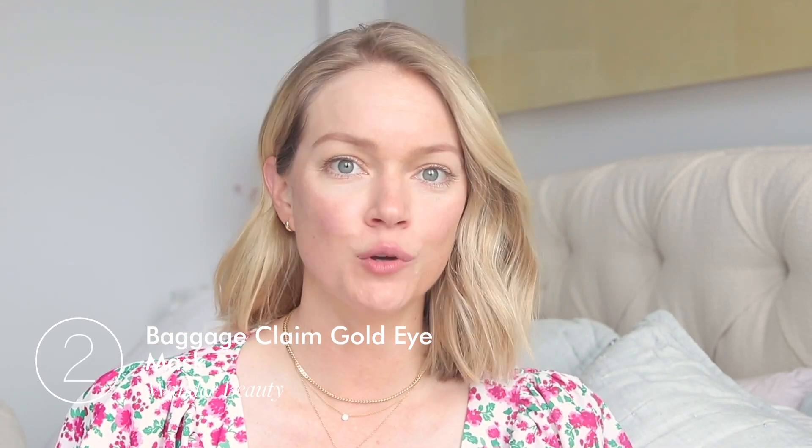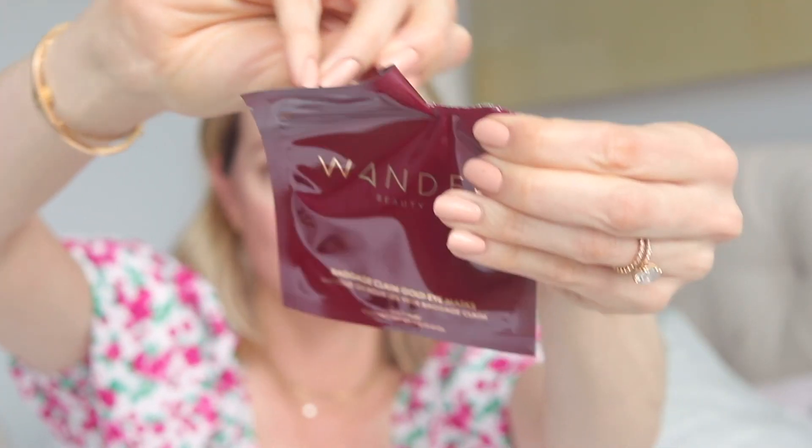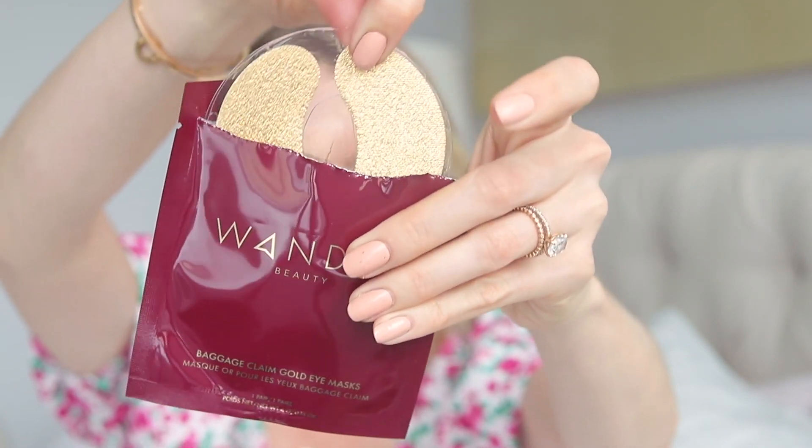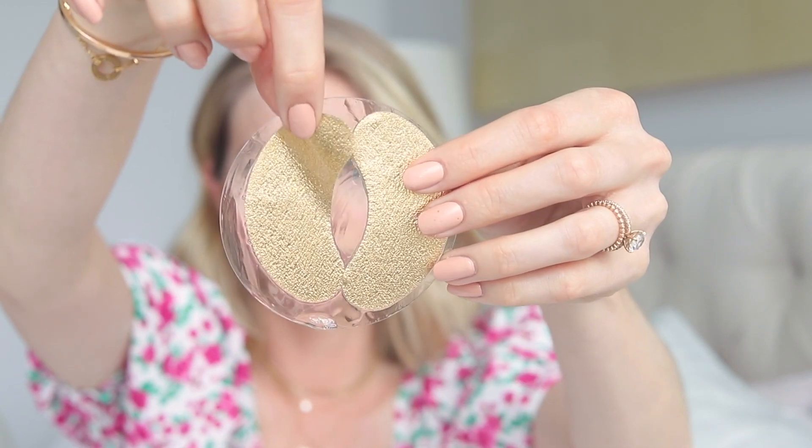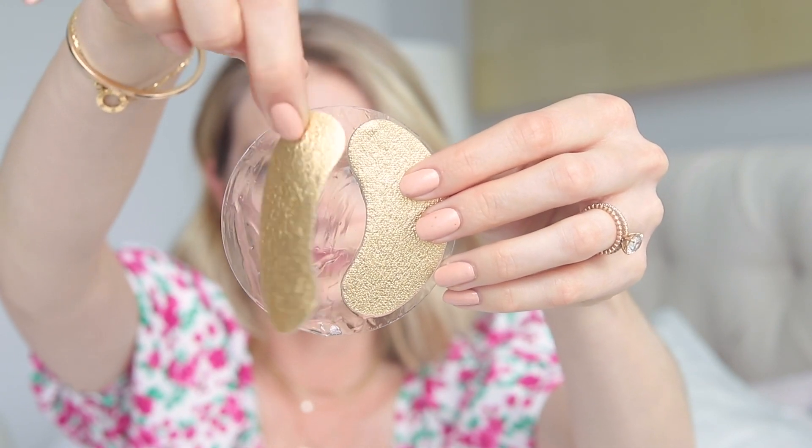Now I'm going to treat my under eyes with Wander Beauty's Baggage Claim Gold Eye Masks. These are amazing if you haven't had enough sleep or you just want to refresh your under eyes. I'm going to apply these for about 15 minutes. One of my favorite things about Baggage Claim is that they stay put and they don't slide down your face when you're wearing them, which makes it super easy for me as a busy mom in the morning to multitask.